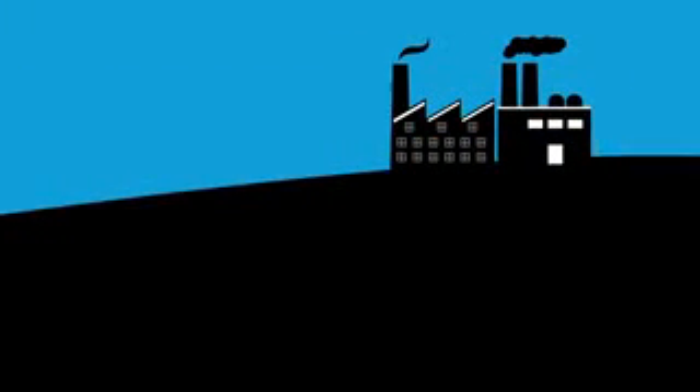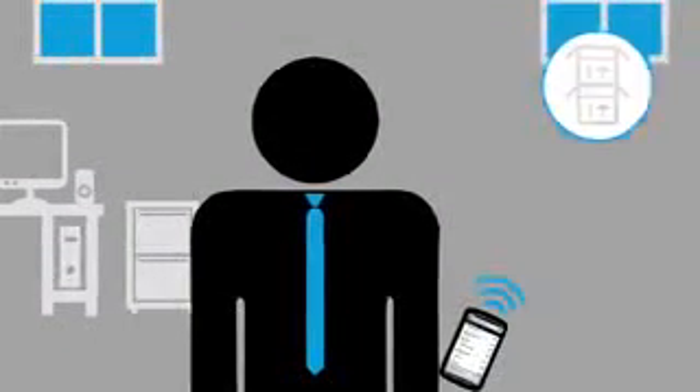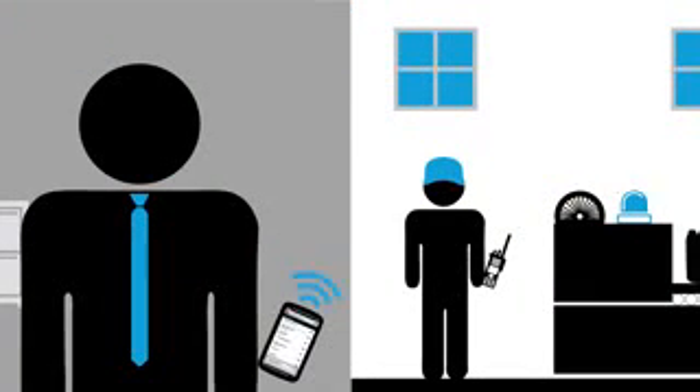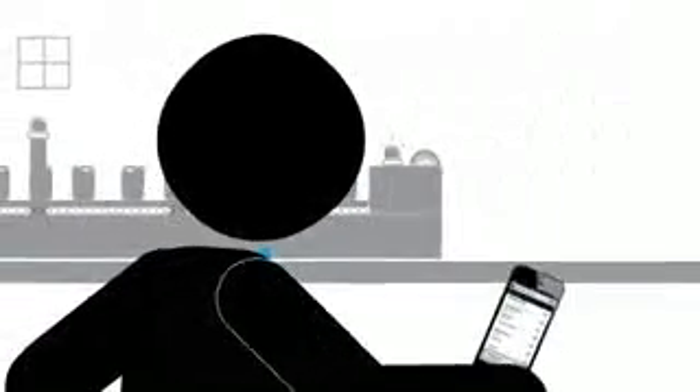In a factory, Moto Turbo Anywhere gives the plant manager the freedom to use his mobile device to get his work done and communicate with the factory floor, without carrying two separate devices.